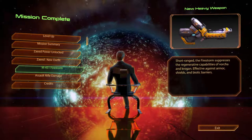M451 Firestorm. Short-range, the Firestorm suppresses the regenerative capabilities of Vorcha and Krogan. Effective against armour, shields and biotic barriers.